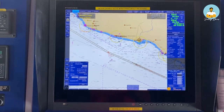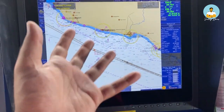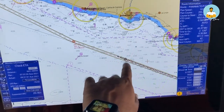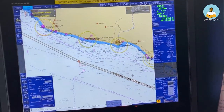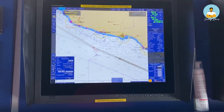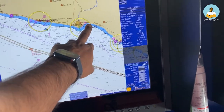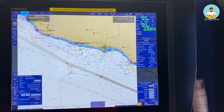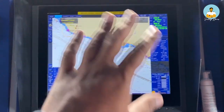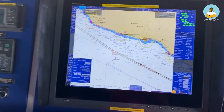After 2015 it is mandatory to carry these electronic charts. Basically it's a computer and this is the chart loaded in there. This is our ship right here — right now we are coasting the southwest of Mexico. This is Mexico and our ship is 40 miles off from the Mexico coast. That's how ECDIS works, and there are various features like position and what course we are following — all these things are displayed here.